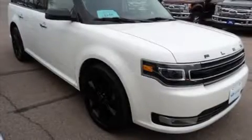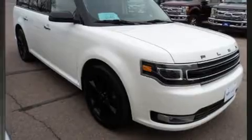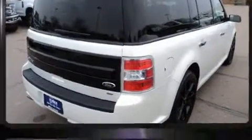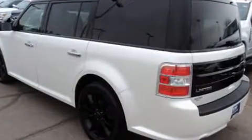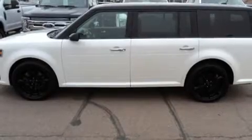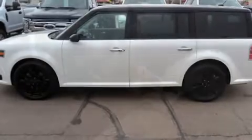Get excited about the 2016 Ford Flex with just over 20,000 miles on the odometer. This four-door sport utility vehicle prioritizes comfort, safety, and convenience. A 3.5 liter V6 engine pairs with a sophisticated six-speed automatic transmission.